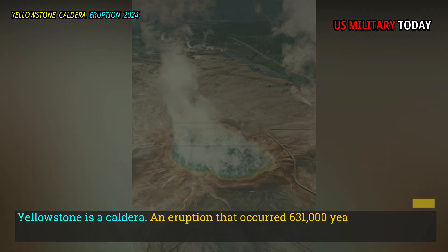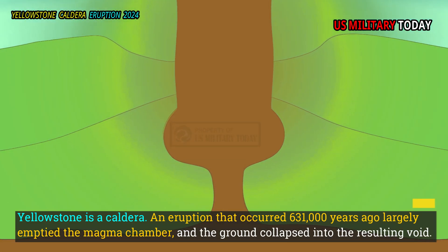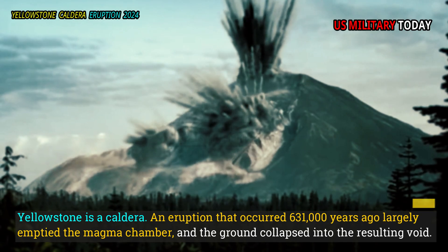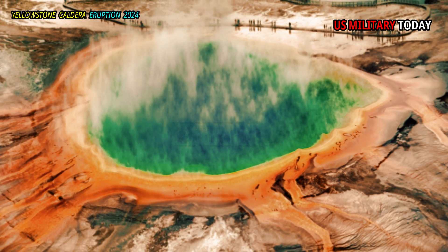Yellowstone is a caldera. An eruption that occurred 631,000 years ago largely emptied the magma chamber, and the ground collapsed into the resulting void. The Yellowstone Caldera is huge, at about 70 by 45 kilometers.